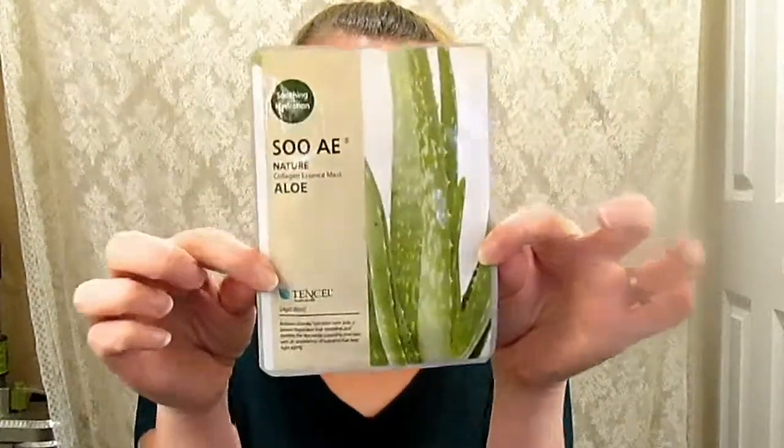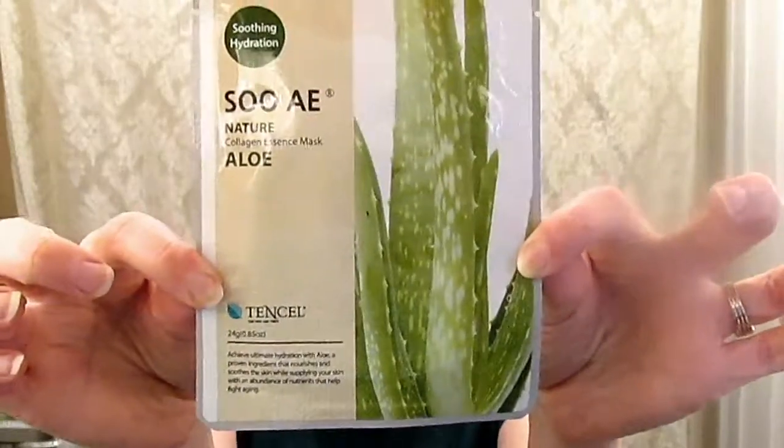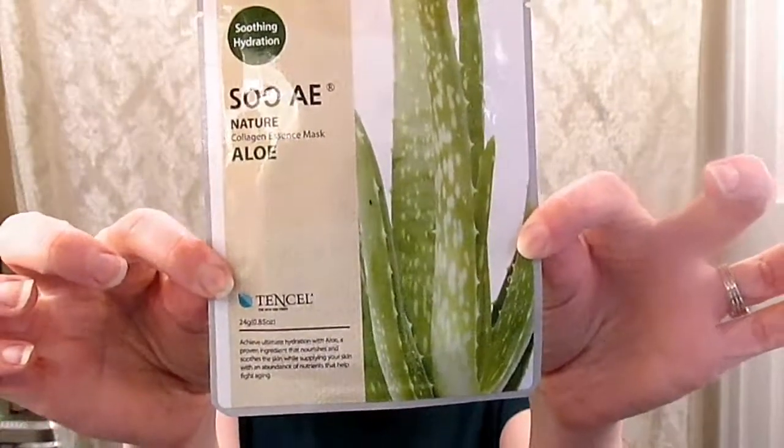Hello everyone, we have another face mask to try out today. It is an age-defying aloe mask from Tencel. You can find it at Walmart.